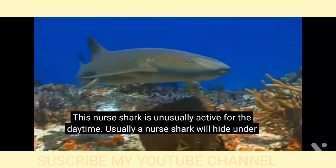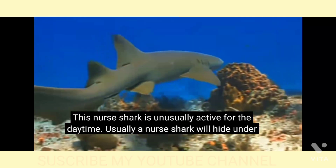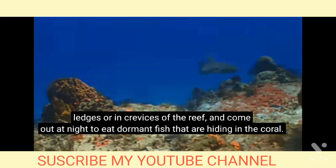This nurse shark is unusually active for the daytime. Usually, a nurse shark will hide under ledges or in crevices of the reef and come out at night to eat dormant fish that are hiding in the coral.